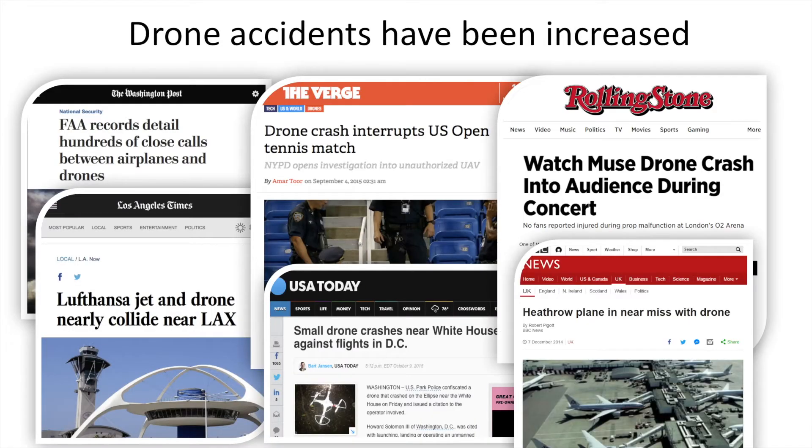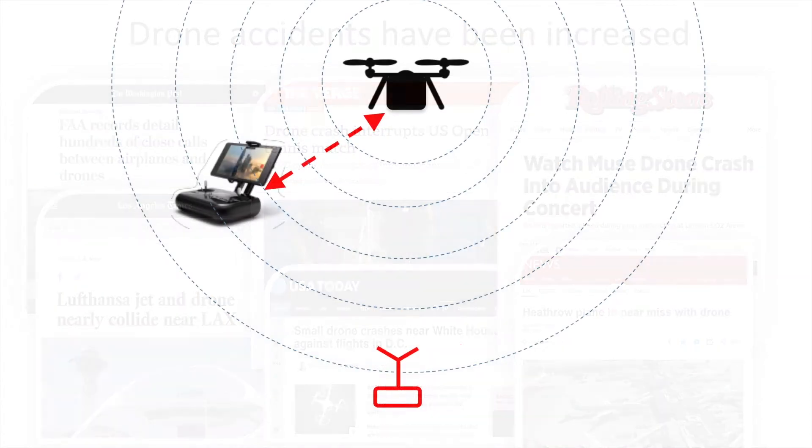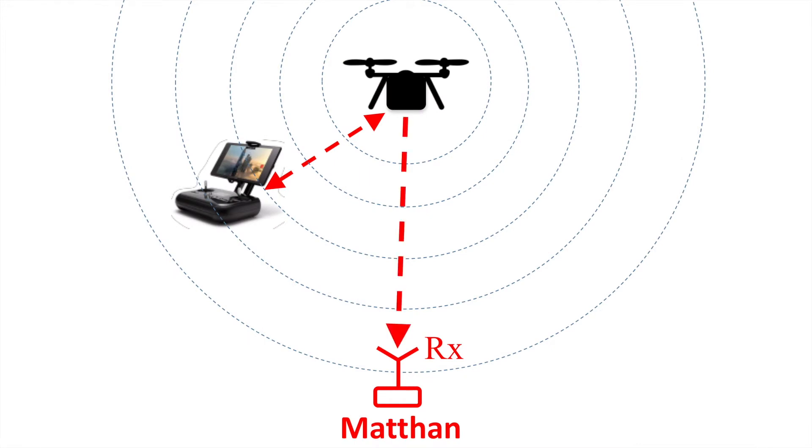Drone accidents have been reportedly increased. A cost-effective detection system is needed to warn the presence of drones in such cases. We present Maitant, a system to detect drones by identifying the physical signature in the drones' RF communication.